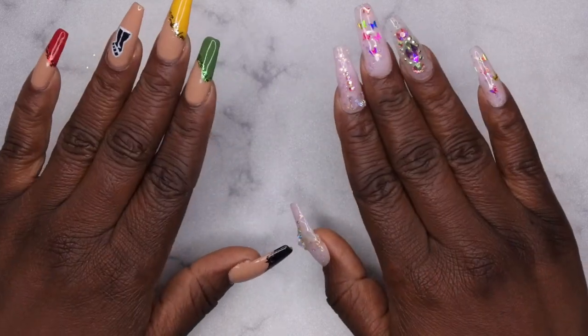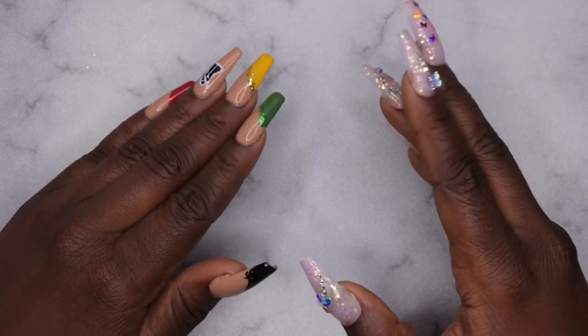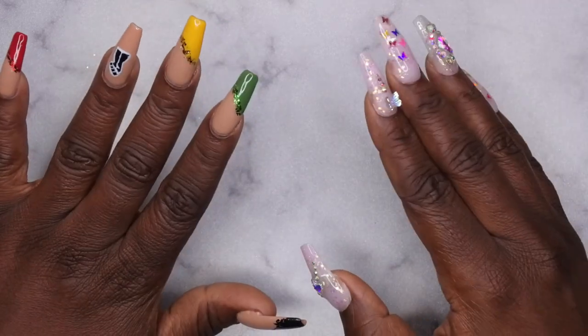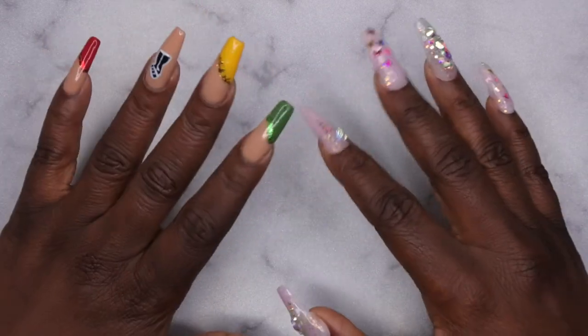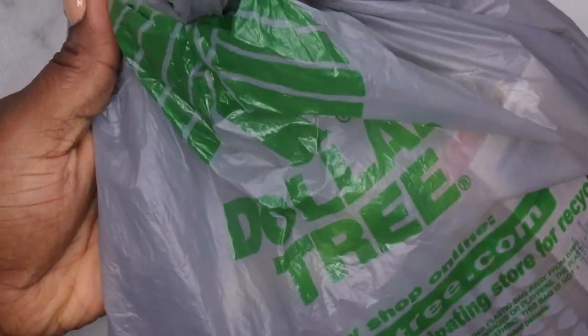Before I hop into that, I want to first show you all some items that I picked up from my local Dollar Tree. I want to start including nail art supplies I get from other store locations within my Amazon nail supply hauls or my Shein nail supply hauls, just because I typically don't pick up too many items from those places.